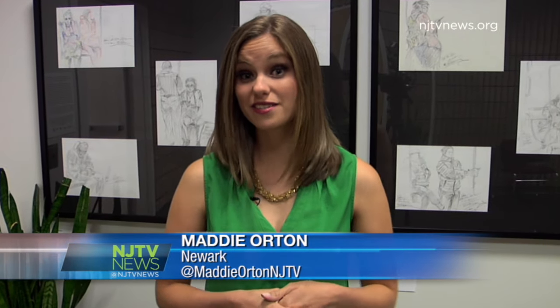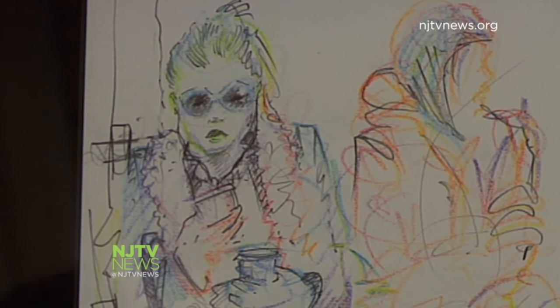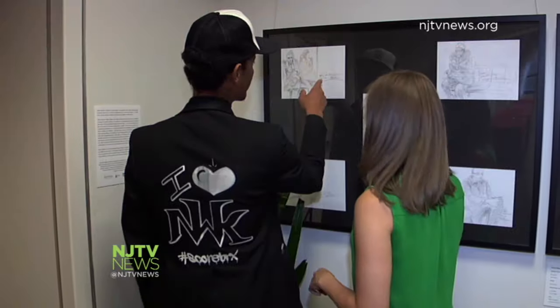Wilson says he spends anywhere from three minutes to 20 minutes on each drawing — it all depends on the length of his train ride. And if he's really on a roll, sometimes he'll fit in two. "This is like six minutes apart?" "Yeah."